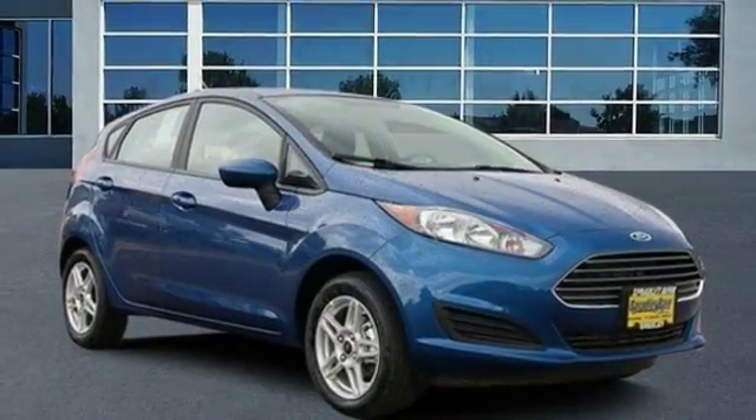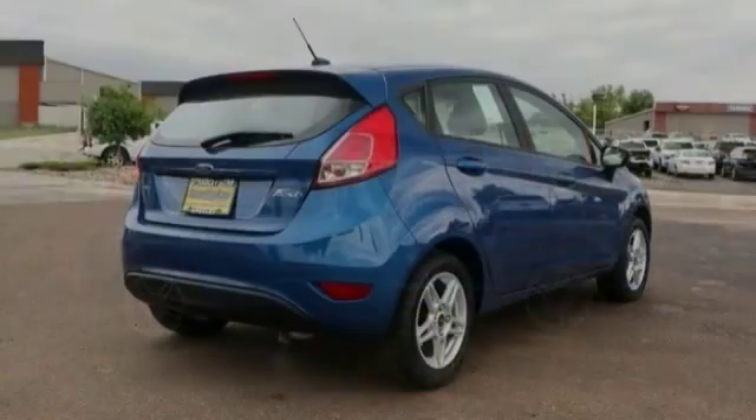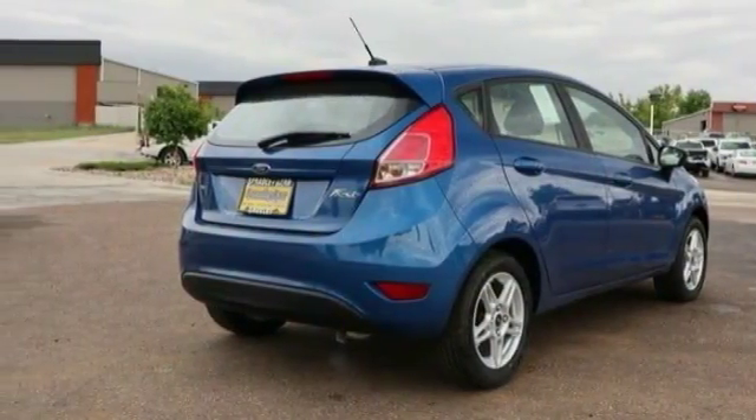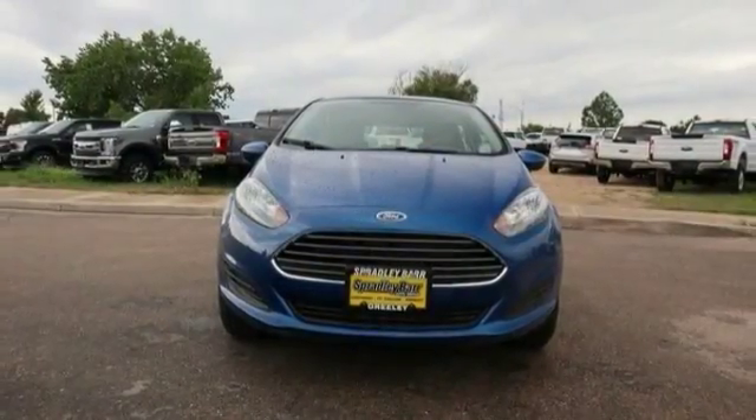We are pleased to show you the 2019 Fiesta. Ford will be offering a wide range of options and accessories on the Fiesta in a play to make the Fiesta highly customizable to fit the preferences of its drivers.